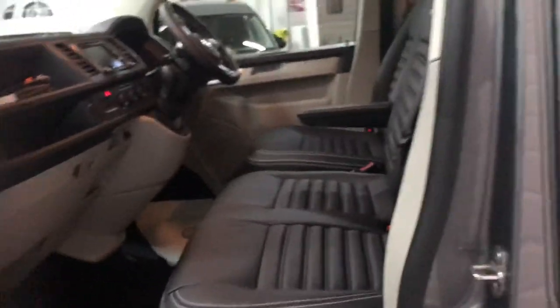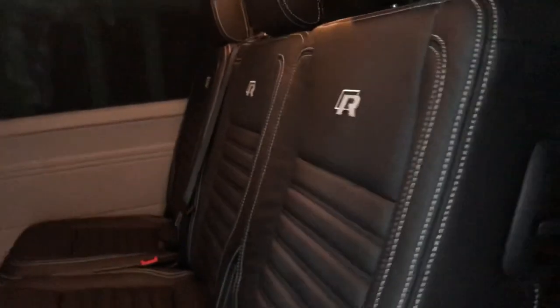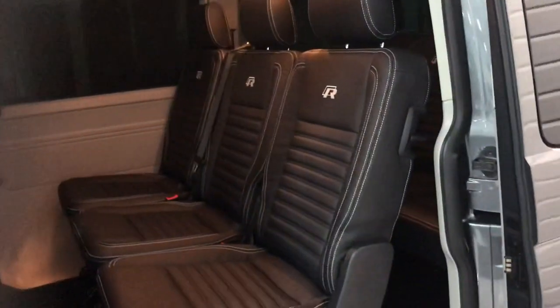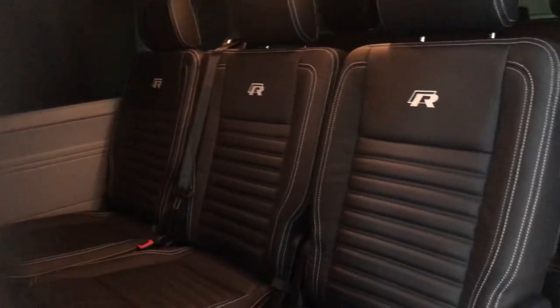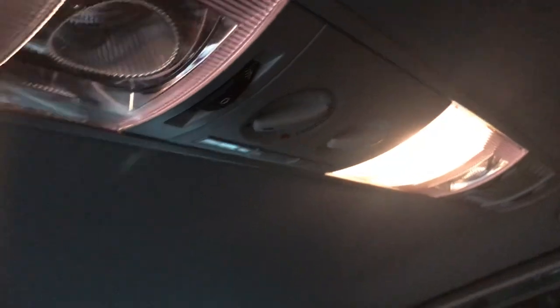Fully fitted carpet mat set throughout — can't quite make it out on the video but I can assure you it is there. So it's the nine-seat shuttle layout as mentioned: three individual seats in the middle row, all of which have ISOFIX points. The separate rear heating control panel is just in the roof there.